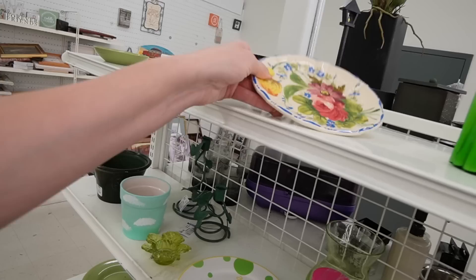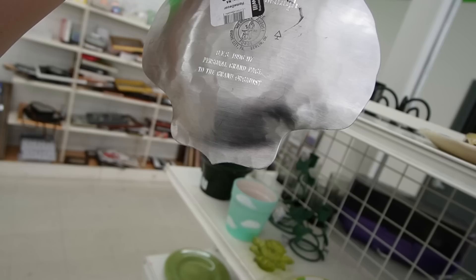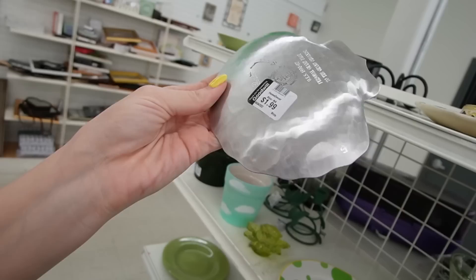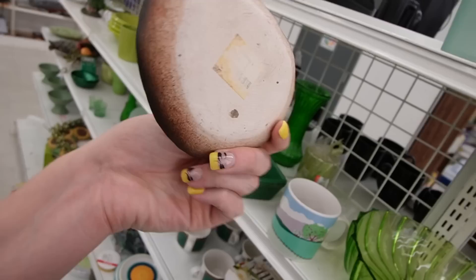Italian? Yeah, $4.99 for a single plate though. Wendell August Forge — personal grand page to the grand org nest. It's a shell dish, $1.99. Wendell August Forge is a pretty good name, so we'll take that with us.